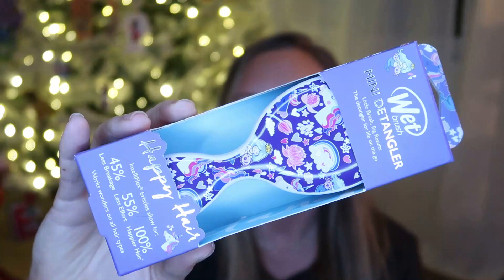I also got her her own wet brush. For my older daughter I got one for her dance bag, but Annie doesn't really need it for a dance bag — I felt like the miniature version is the size she needs for her little head. So I got her this little unicorn pattern. We love wet brushes in our house, so miniature wet brush, got it on Amazon.